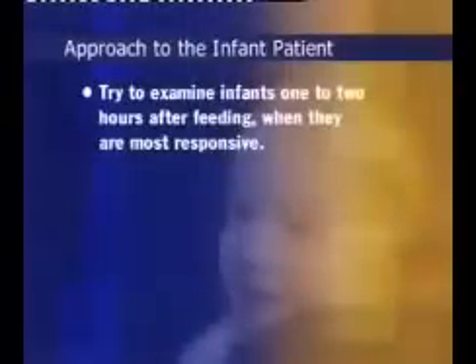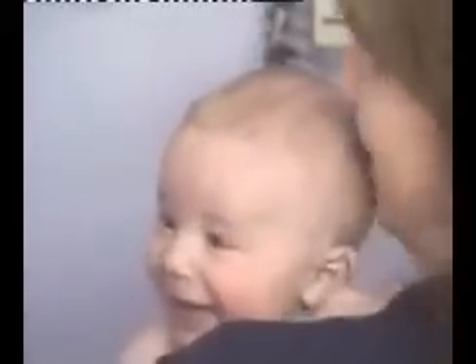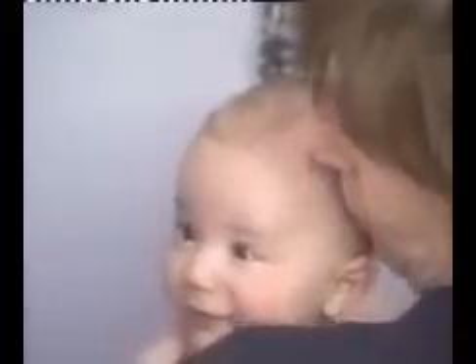Unlike with older children, opportunities to engage the infant and encourage his or her cooperation are extremely limited. You can increase the chances of obtaining cooperation by considering the following tips. Try to examine infants one to two hours after feeding, when they are most responsive. At this time, they are neither too satiated, which makes them less responsive, nor too hungry, which makes them agitated.